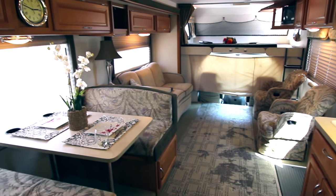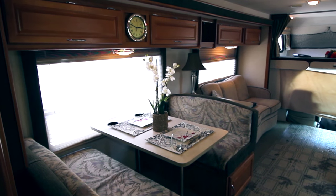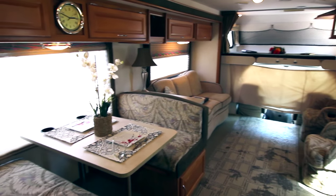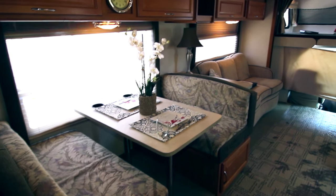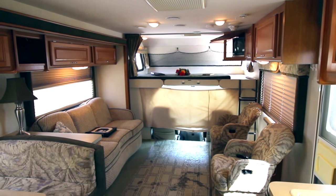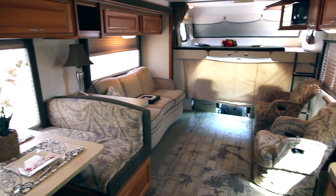Here we are inside. As you can see this is a big, very large slide. This is going to sleep quite a bit of people. You're going to have this booth turn into a bed, this couch will turn into a bed, and then you also have the queen size bed over the cab. So a good amount of sleeping — six people.